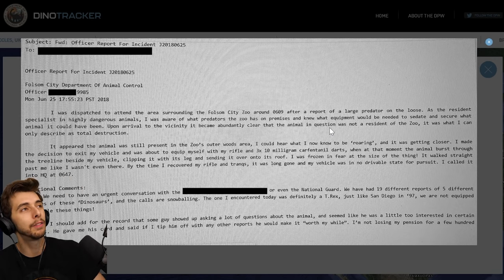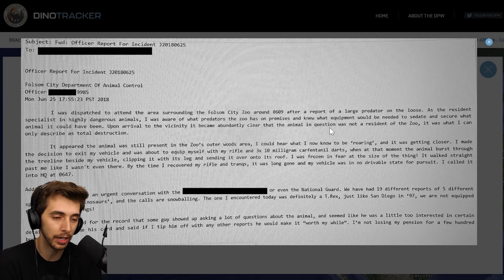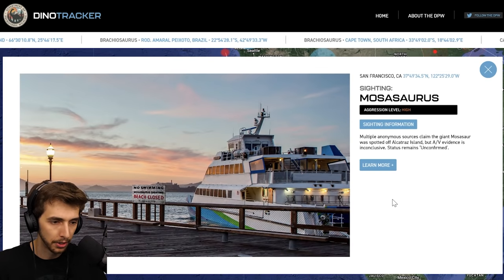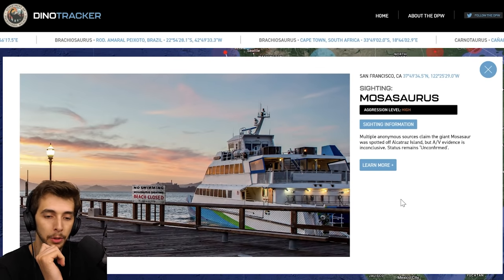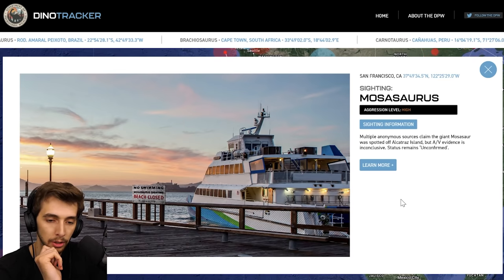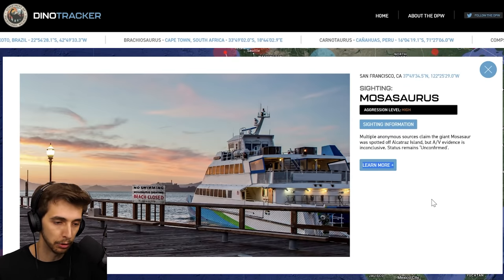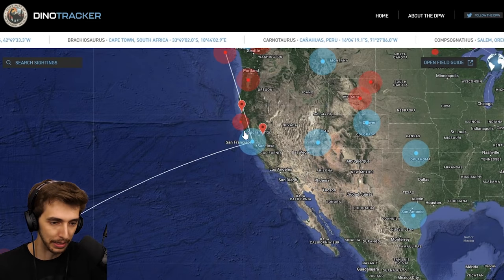So who would be after Rexy? Apart from somebody from Biosyn? Could be Owen Grady — not Chris, sorry my bad. Oh that's interesting, but we now have all of this Lockwood Manor added. The Mosasaur sighting — aggression level high. Multiple anonymous sources claim the giant Mosasaur was spotted off Alcatraz Island but AV evidence is inconclusive — status remains unconfirmed. No swimming Mosasaur sighting. Yeah I could imagine that being a problem.